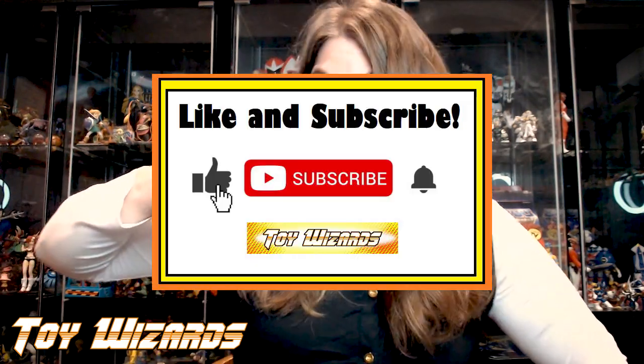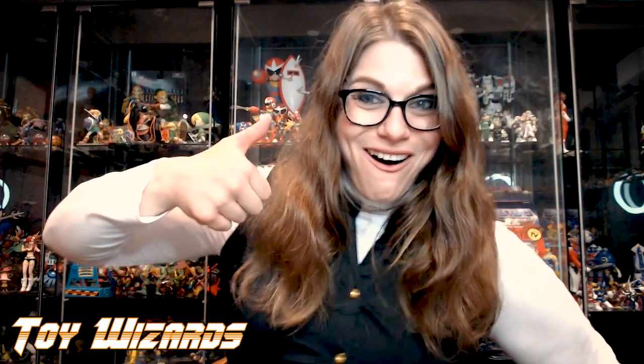Before we get started, make sure to like and subscribe to Toy Wizards on YouTube so you don't miss a single one of our updates — because remember, we update all the time!